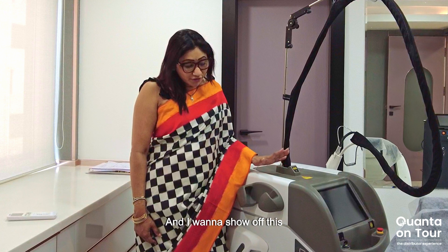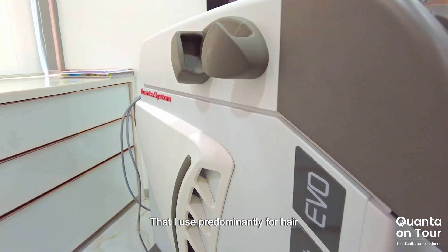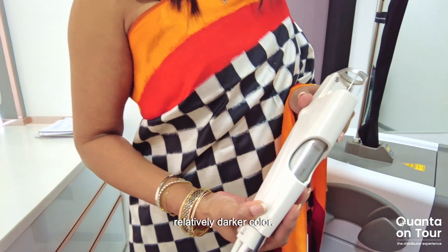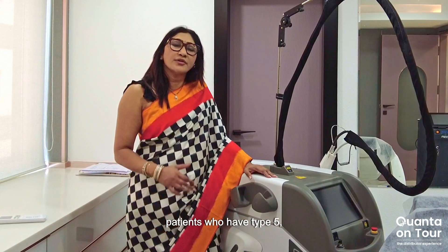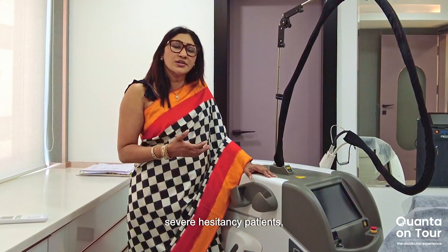I want to show off this machine that I love, the Light Evo, which is a long-pass Nd:YAG, that I use predominantly for hair reduction in skin of color, relatively darker color, because we in south of India deal with patients who have Fitzpatrick type 5, even type 6 skin type.